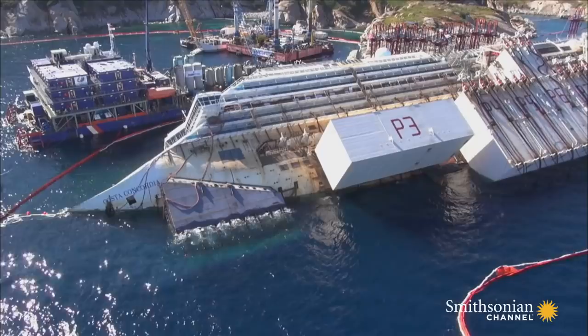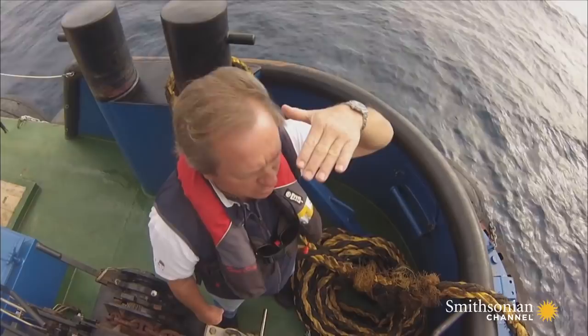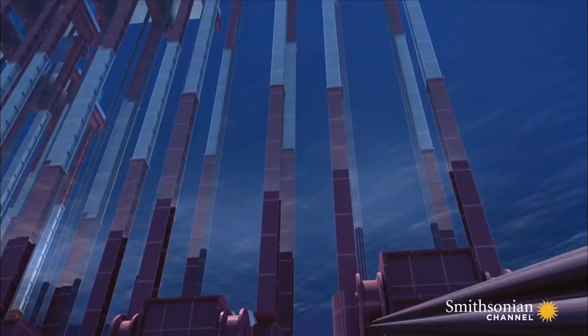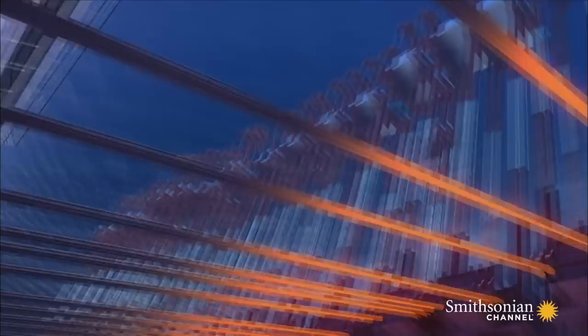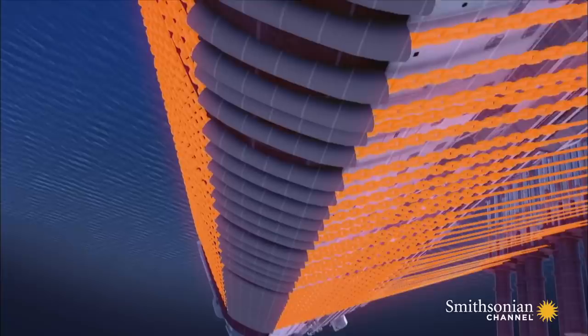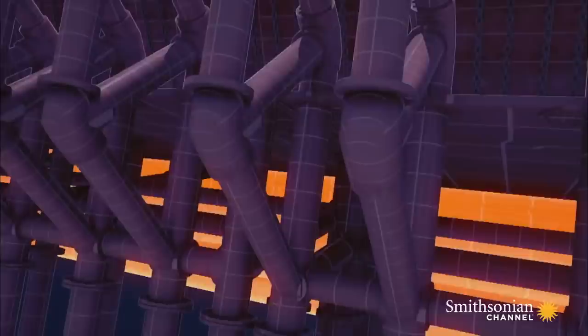But this one is beyond compare. Salvage master Nick Sloan is about to attempt an engineering miracle, raising the Costa Concordia from its watery grave. It's called the Parbuckling Project. Parbuckling is a method used to retrieve a sunken vessel by using slings and weight to roll her.